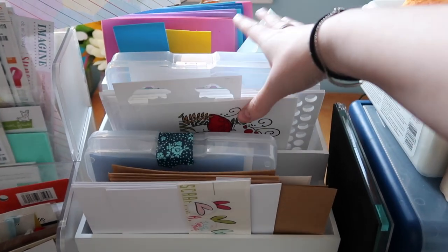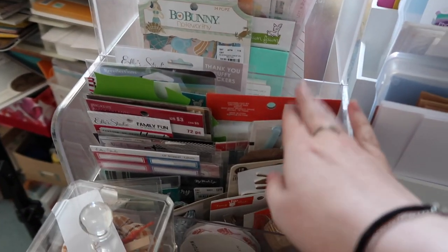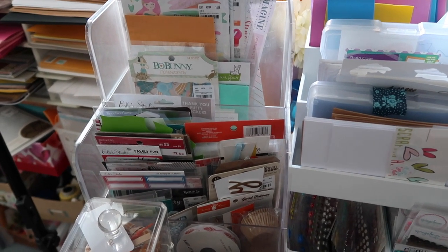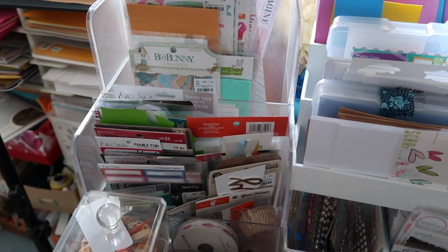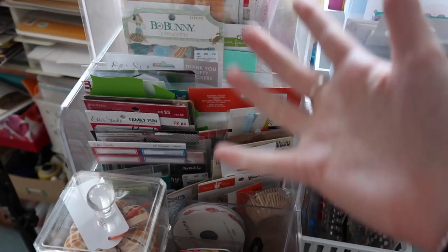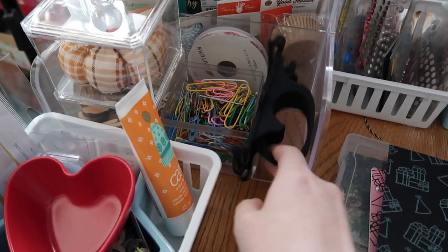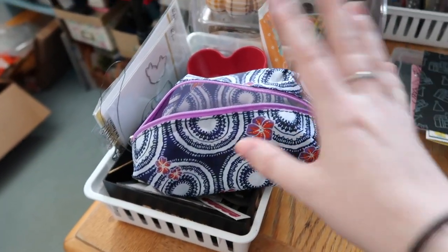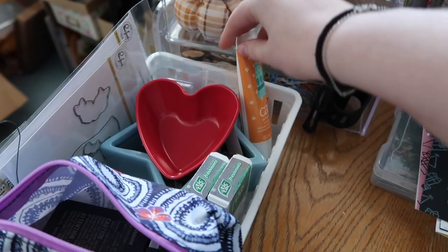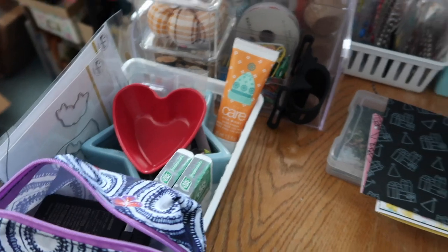Here's my little card station with card bases, card fronts, cards I'm coloring, fun foam, and my die keeper. This is a newer addition — my friend Daisy and I talked about making something like this where you put your new stuff in a container on your desk so you have to grab from it first and work through things you love. I also have paper clips, a phone holder for live streams, and a random basket that holds my camera bag and some projects.